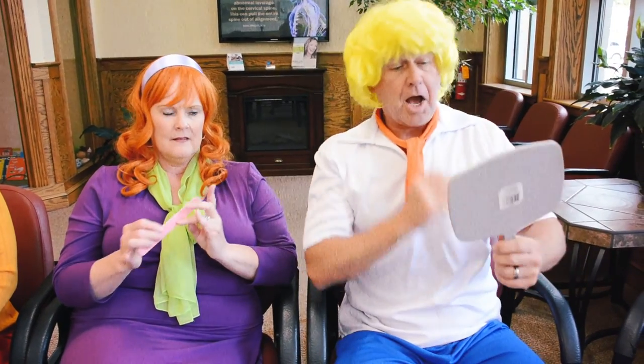Jinkies, Fred. You sure look a lot alike. Well, obviously I'm the better looking one. Honestly, Freddy, sometimes you're so vain.